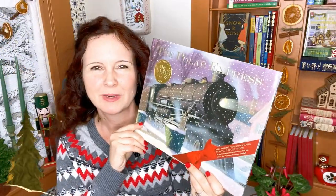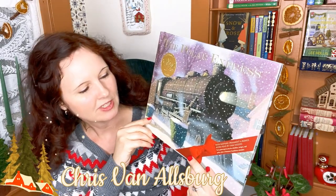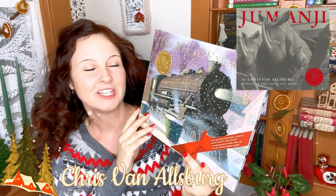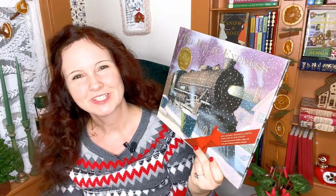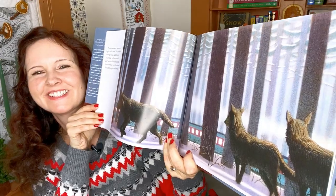The Polar Express by Chris Van Allsburg — you'll know him from Jumanji. This is just one of those stories you have to have in your house. It's a reminder to always be young, to always believe, and to find joy. And it's gorgeous. This is one of my favorite pages — I just love it.